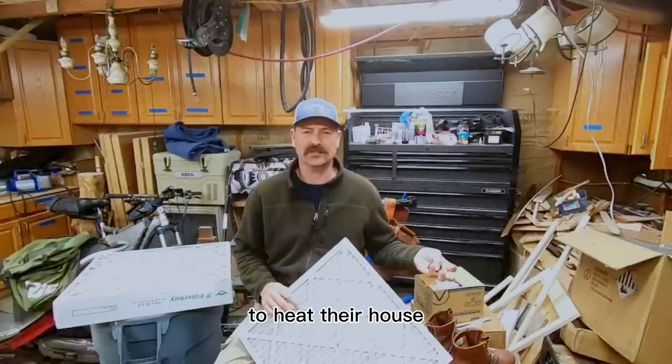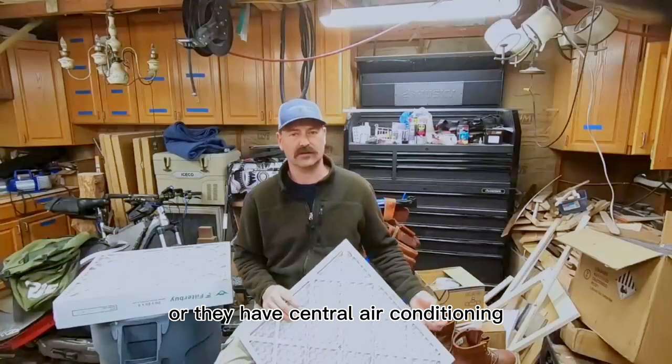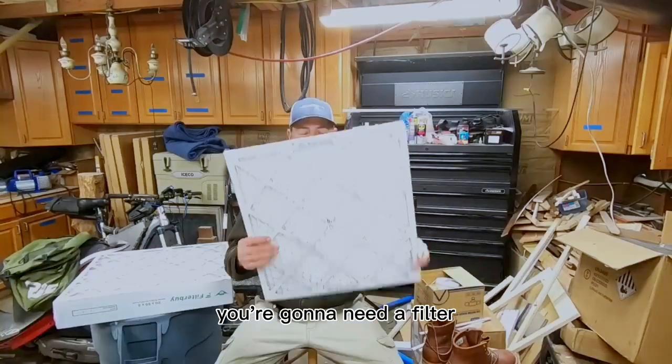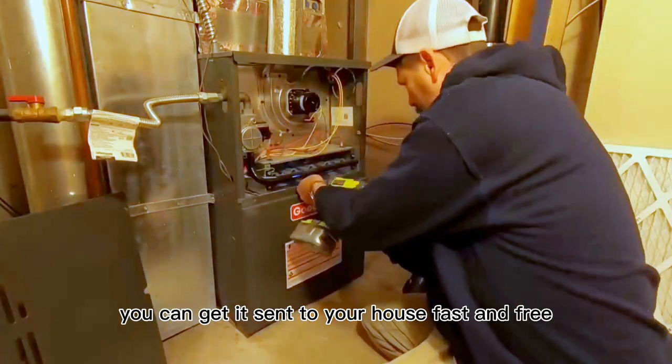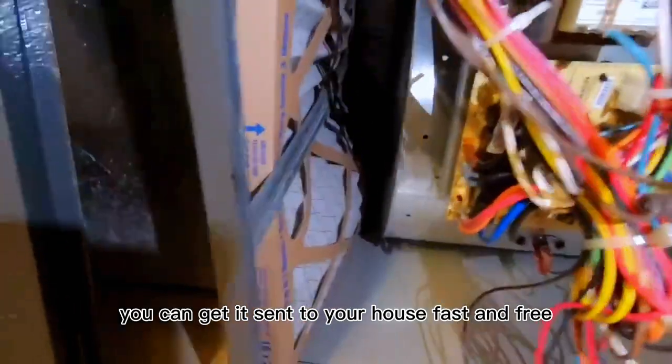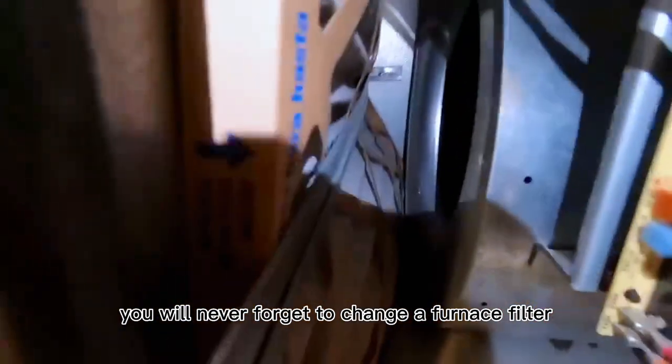A lot of people out there have a furnace to heat their house or they have central air conditioning. If you've got either of those two, you're going to need a filter. FilterBuy offers a subscription service — you can get it sent to your house fast and free, so you never forget to change your furnace filter.